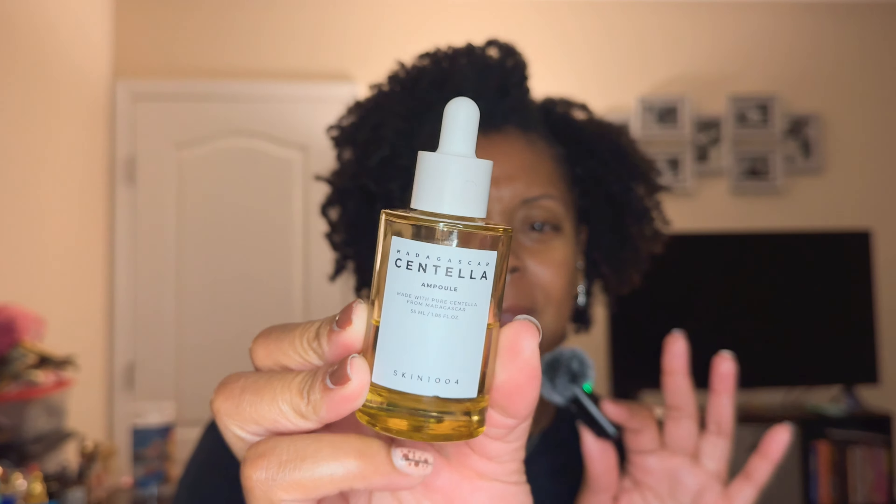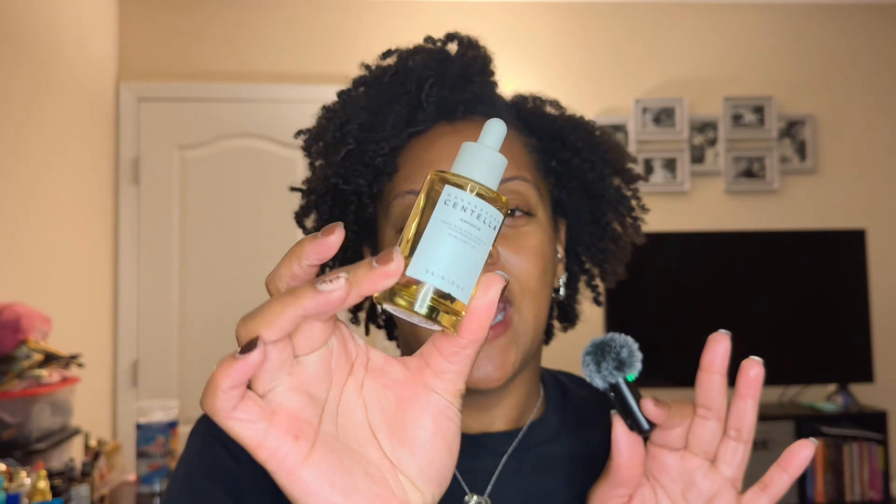Moving on to the serums category — strictly serums. The one I've been really liking is the Madagascar Centella Ampoule. It's very liquidy but feels so good on the skin and absorbs really well. I'm definitely going to reorder this. It's just a nice added boost right after my essences. I call them essence serums just to distinguish between the two categories since I technically have four essences.